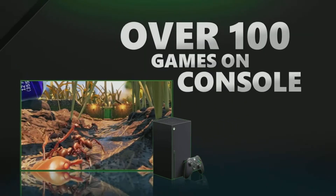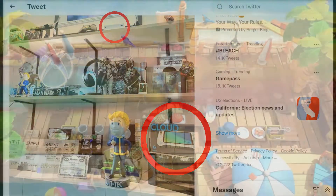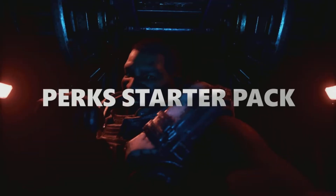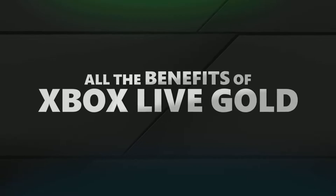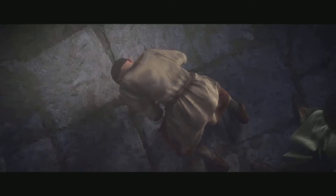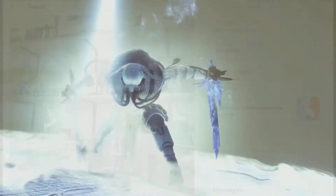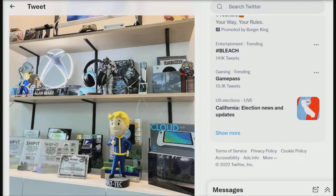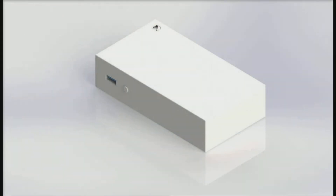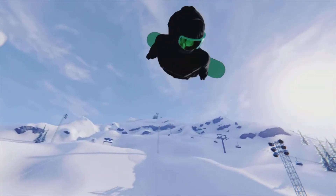He showed it off — he showed off the portable device as well, as you can see right here. Now we need to figure out what it's going to run on: will it be a version of Xbox OS, maybe a version of Android, or even a trimmed-down version of Windows? We really don't know, but we're going to find out. If I come across any news, I'll let you know right here at Carpool Gaming.